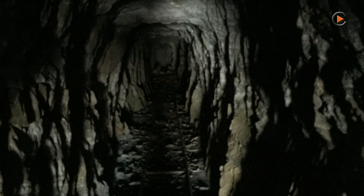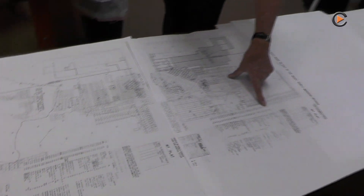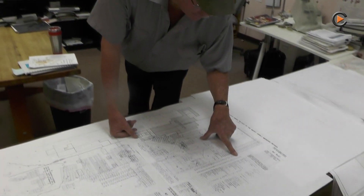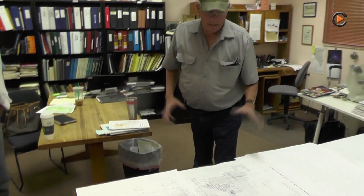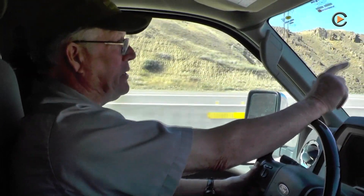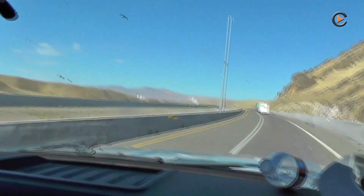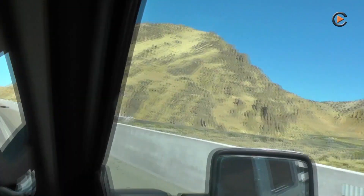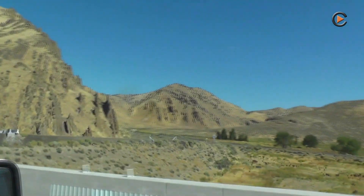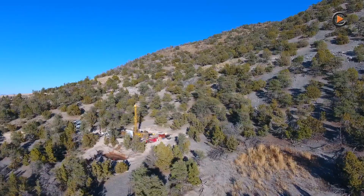There are a couple of patented claims, small patented claims of the Keystone mine. It looks like these go back into the 1970s. Right up here there's some red material that has gold in it. And you can see the very strange, complex geology — it's a dislocation slide block. A lot of these grabens are loaded, filled with slide block material.